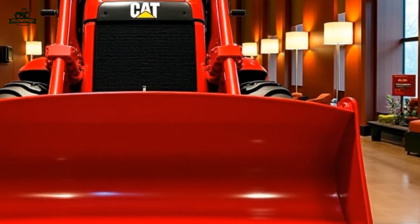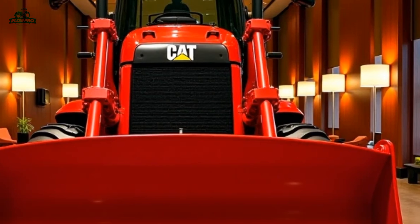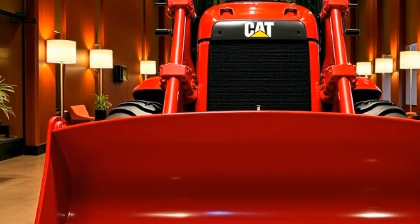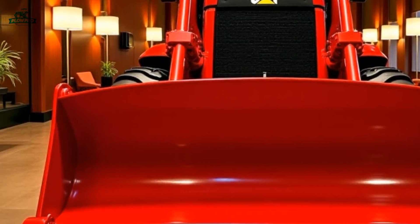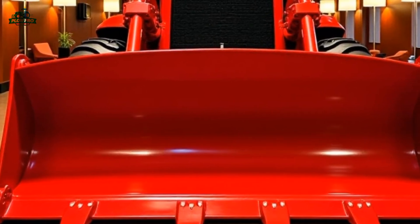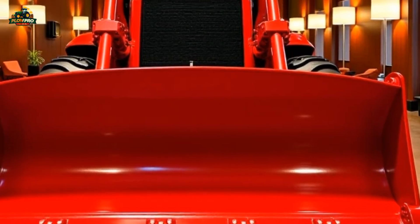Under the hood, this dozer is powered by the CAT C18 engine, delivering impressive horsepower while maintaining fuel efficiency through advanced electronic controls. Caterpillar has also enhanced its emission system to comply with the latest regulations without compromising performance.